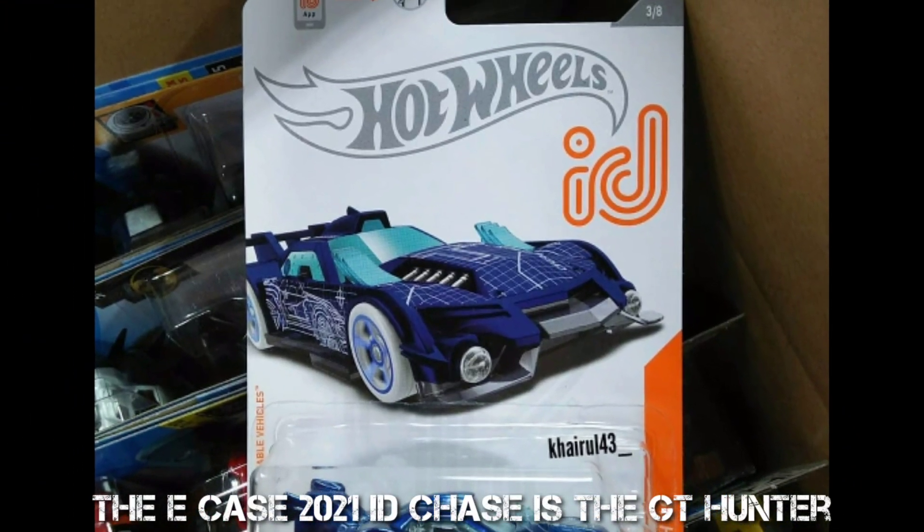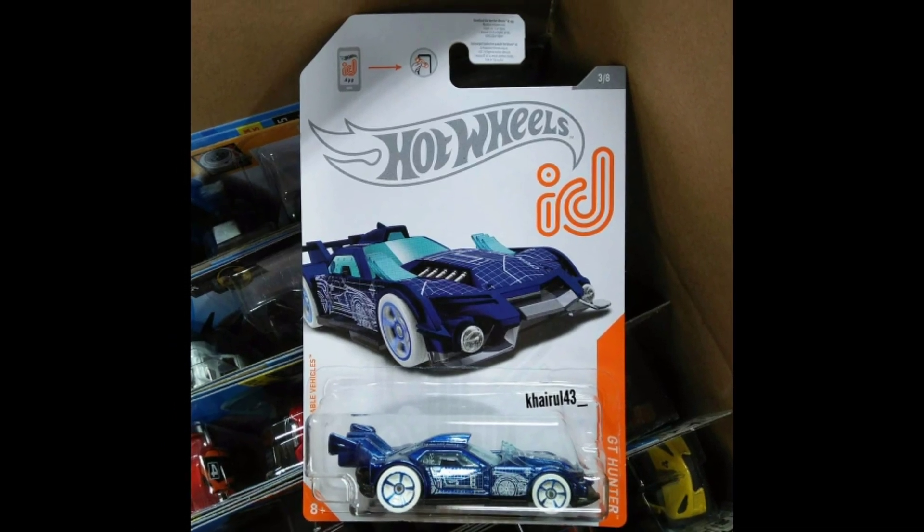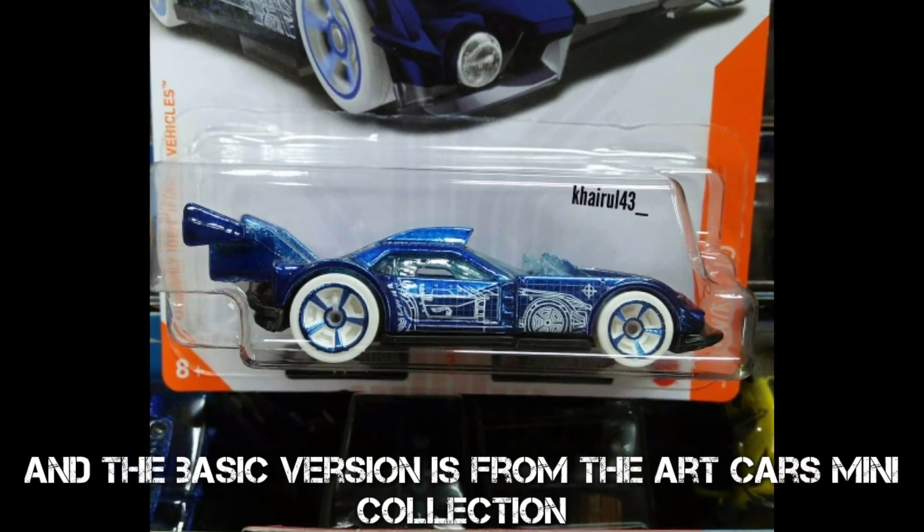The EK's 2021 ID Chase is the GT Hunter, and the basic version is from the Art Cars Mini Collection.